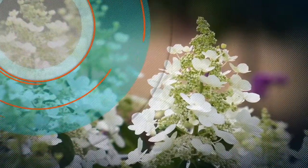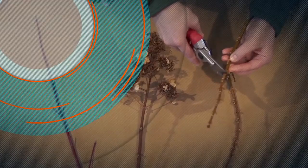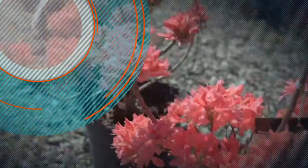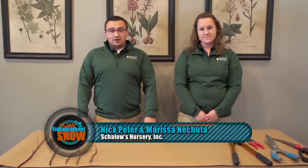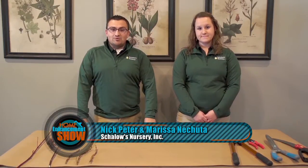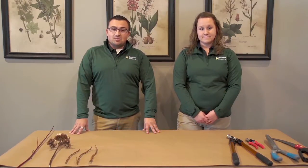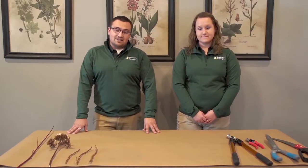Now that spring is here, it's time to get to work on your yard. Shallows Nursery shares gardening tips and details the best ways to improve your landscaping. We're here today at Shallows Nursery to talk about pruning for the spring landscape. For pruning your spring flowering shrubs, you should be pruning those as soon as they're done blooming — get out your pruners and remove any spent blossoms. Your spring flowering shrubs include rhododendrons, azaleas, lilacs, and forsythias.